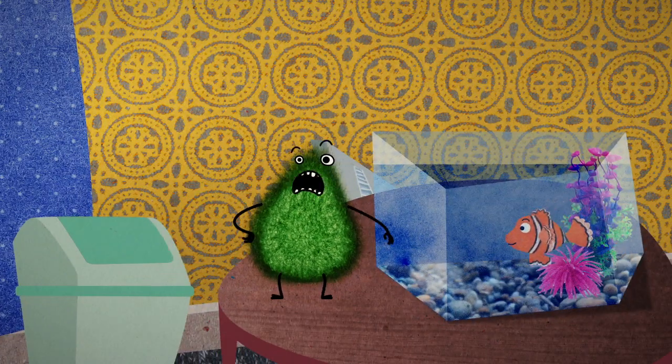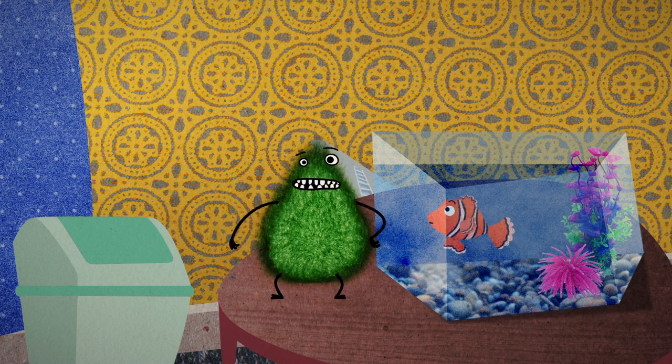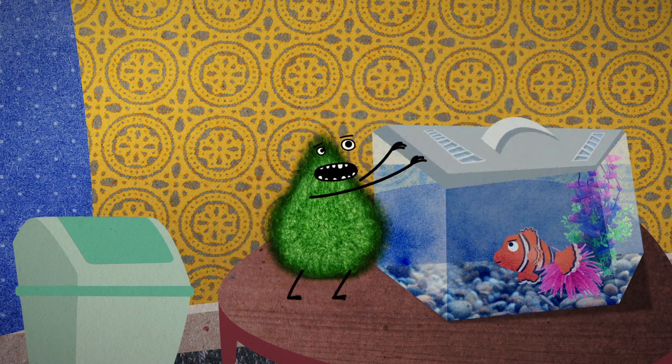Ever wondered why the water level on the fish tank goes down? No, the fish isn't drinking the water. Keep a lid on it to stop evaporation.